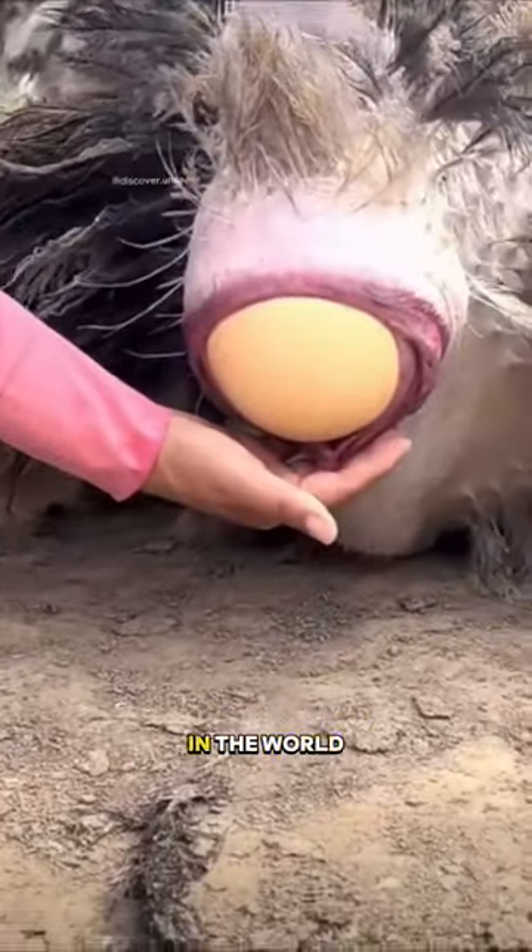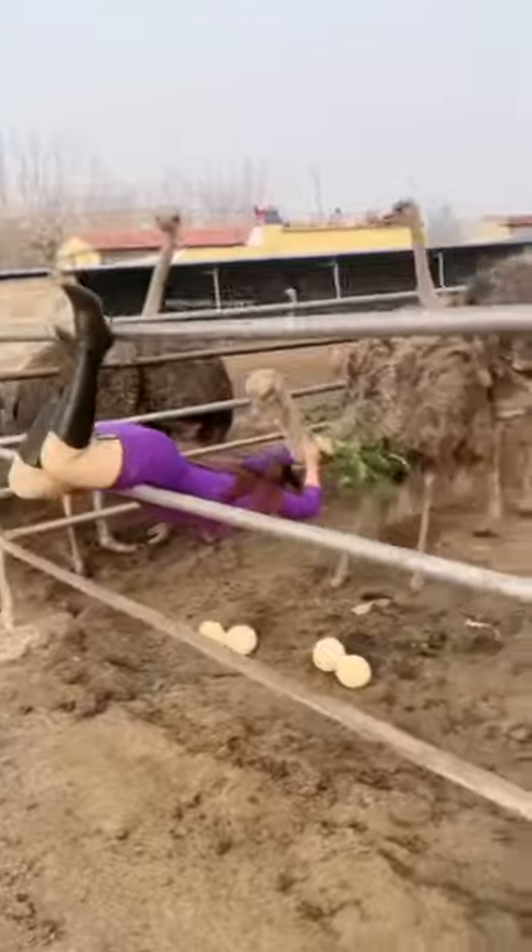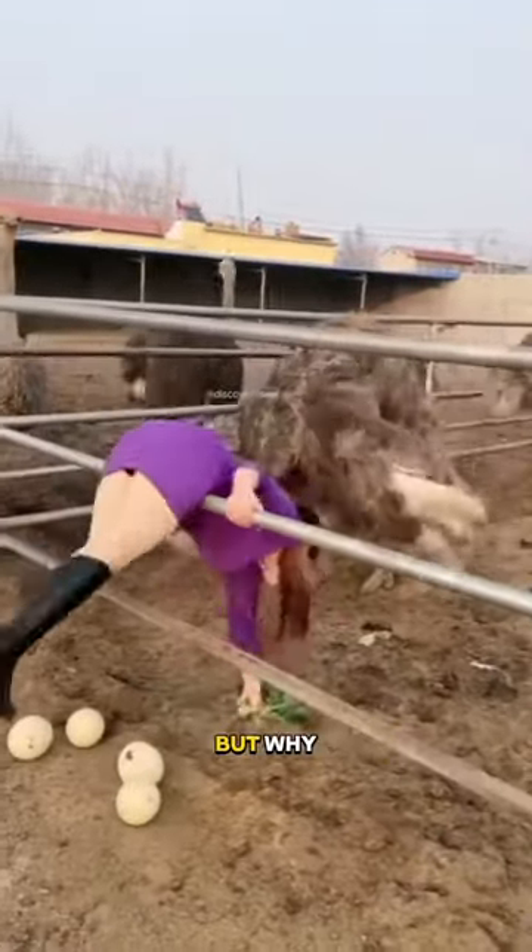Ostrich eggs are the largest eggs in the world, and they are also some of the hardest to collect. People try different harvesting methods — but why?